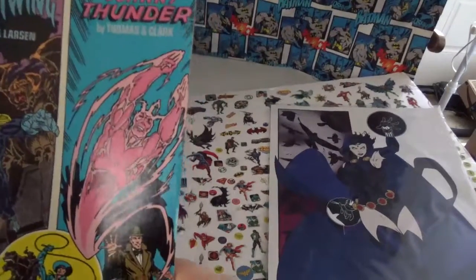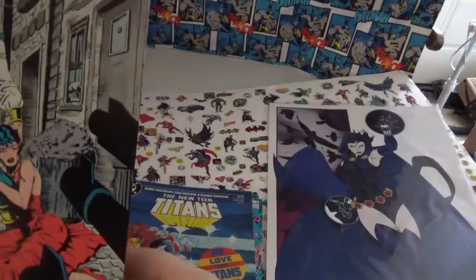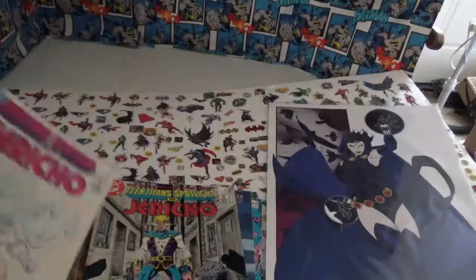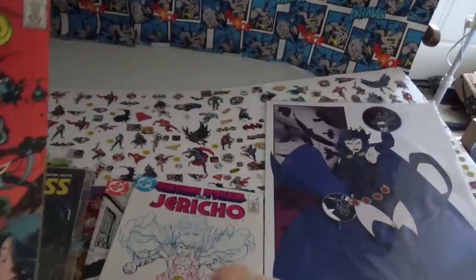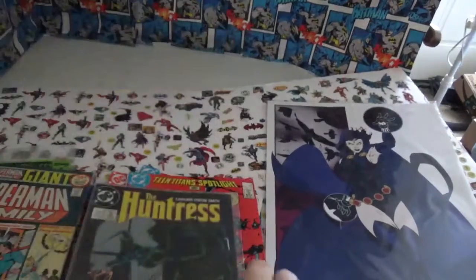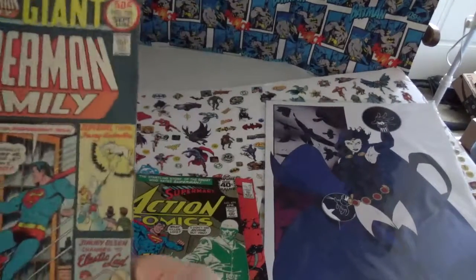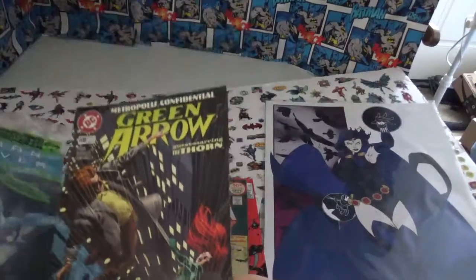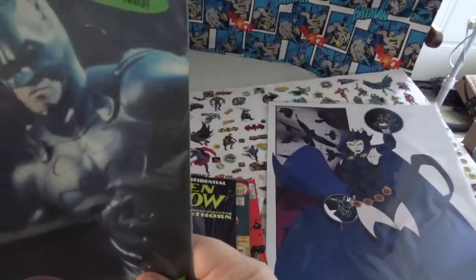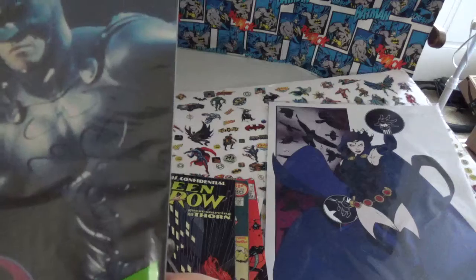So this is Secret Origins, Nightwing and Johnny Thunder, the New Teen Titans by Jericho — another Jericho, issues 4, 5, 6 with Jericho. I have Huntress number 5, Action Comics number 497, The Superman Family Giant Book 178, Green Arrow 108, and a Batman Forever official collector's kit with movie stickers and exclusive tops minus chrome stickers.